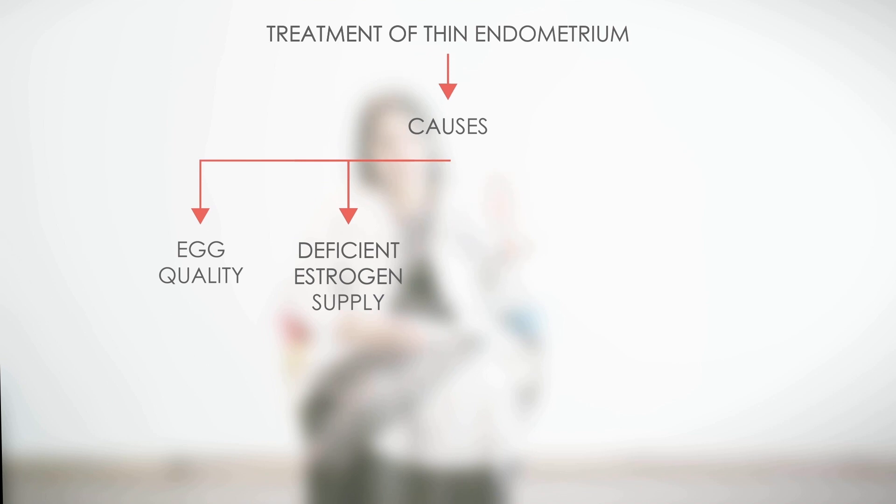What can we do to make the endometrium thick? The treatment depends upon the cause of thin endometrium. If the cause is egg quality or deficient estrogen supply, or iatrogenic causes like clomiphene citrate, then we can support it with estrogen — estradiol valerate or various medications — to make it thick.